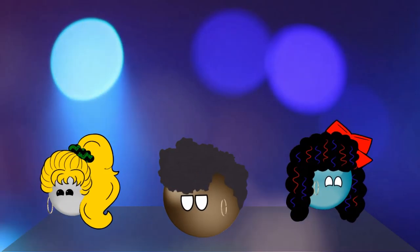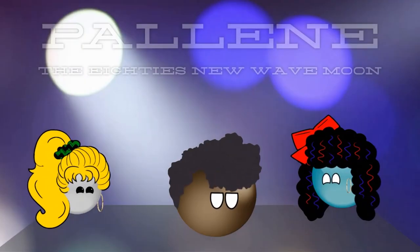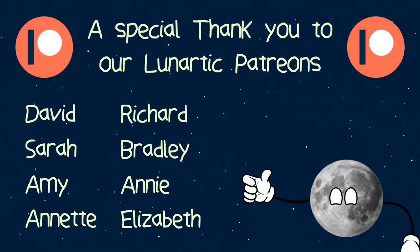So that's everything you need to know about Pallene — a swaying, ring-bejeweled moon with a tendency to be a tad overdramatic. Pallene is truly an 80s new wave moon.